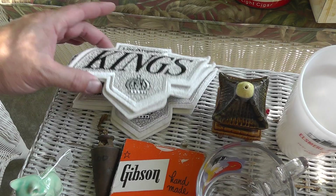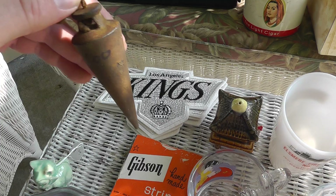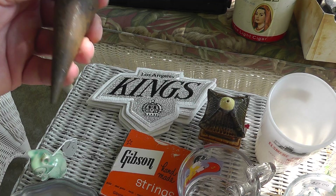Los Angeles Kings patches — I sell them for ten bucks a piece, I paid two dollars a piece, and there's four of them there. Plumbob — there are actually Plumbob collectors out there, and I paid a buck for that. A neat little piece.